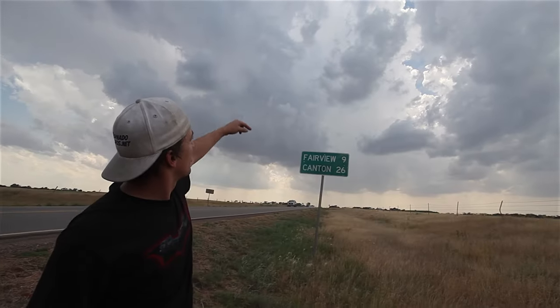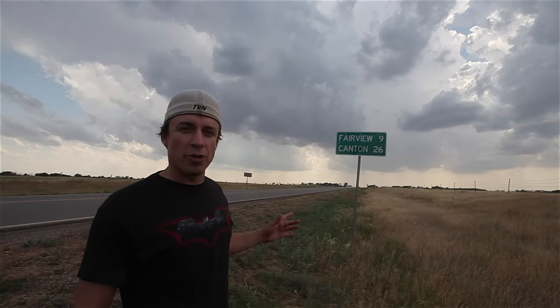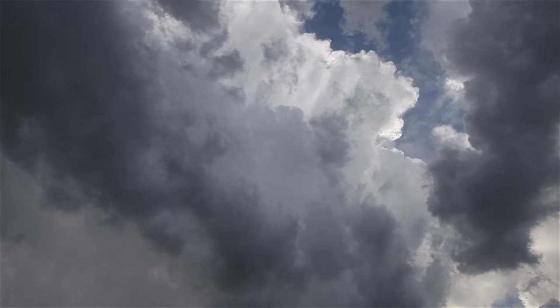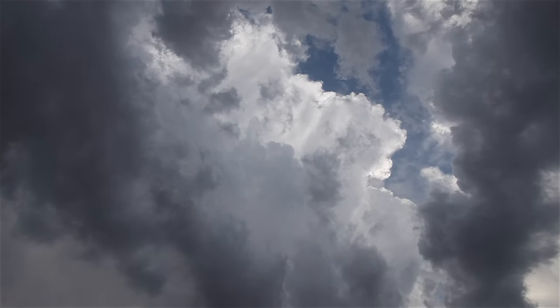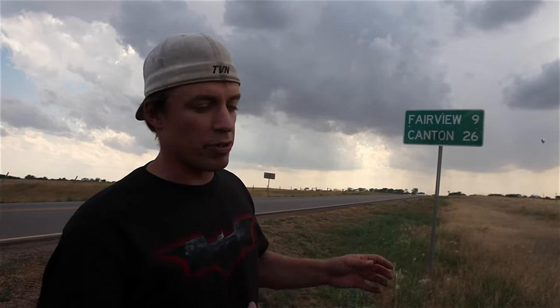Right here is the cumulonimbus cloud that easily could become a supercell. A supercell is a thunderstorm with a rotating updraft, or a mesocyclone. These storms are in substantial instability, and there's sufficient deep-layer wind shear for those updrafts to rotate and produce really large hail — because when an updraft rotates, it enhances updraft speed and can suspend larger hailstones.